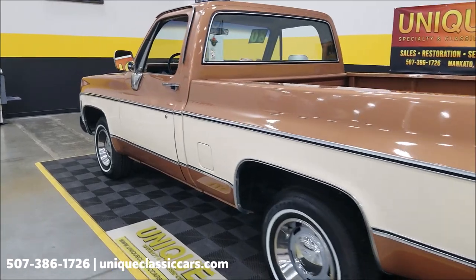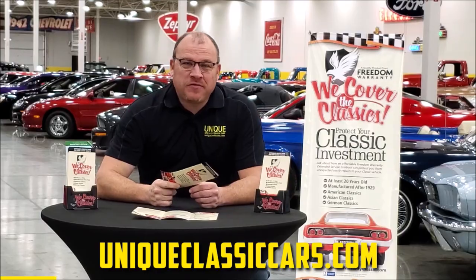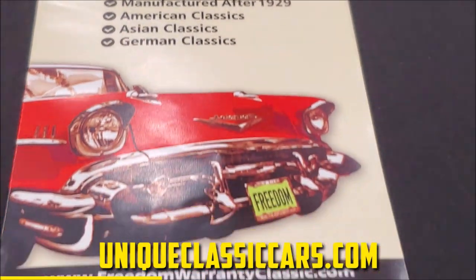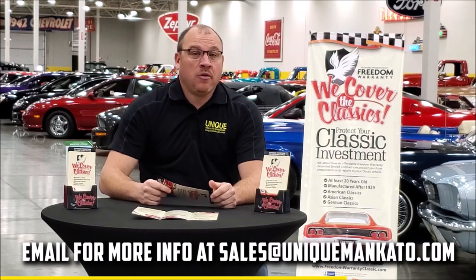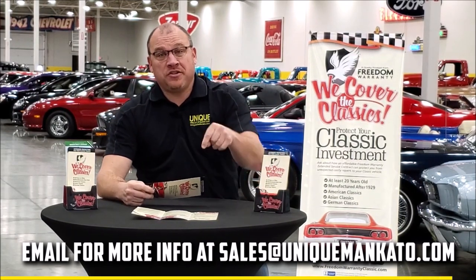Did you know this vehicle qualifies for an extended warranty? It's just like the one you get at a new car dealership, except it covers your classic car. It covers all the major components — engine, transmission, drivetrain — and you can get coverage up to 10 years. Repairs aren't cheap, so these extended warranties are a no-brainer. Contact us for a quote today.